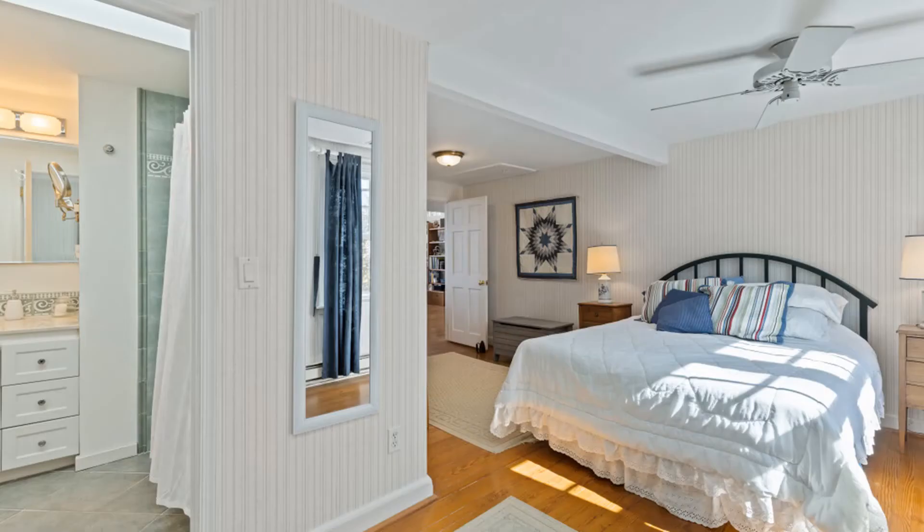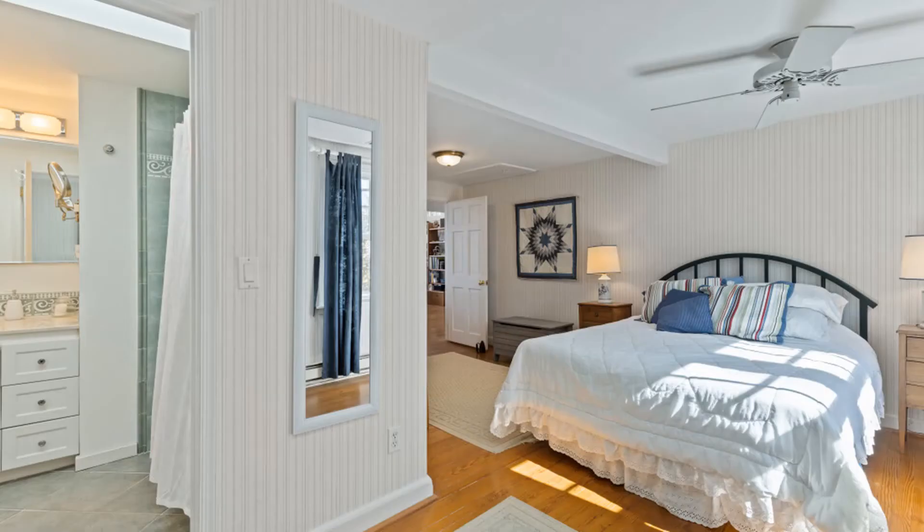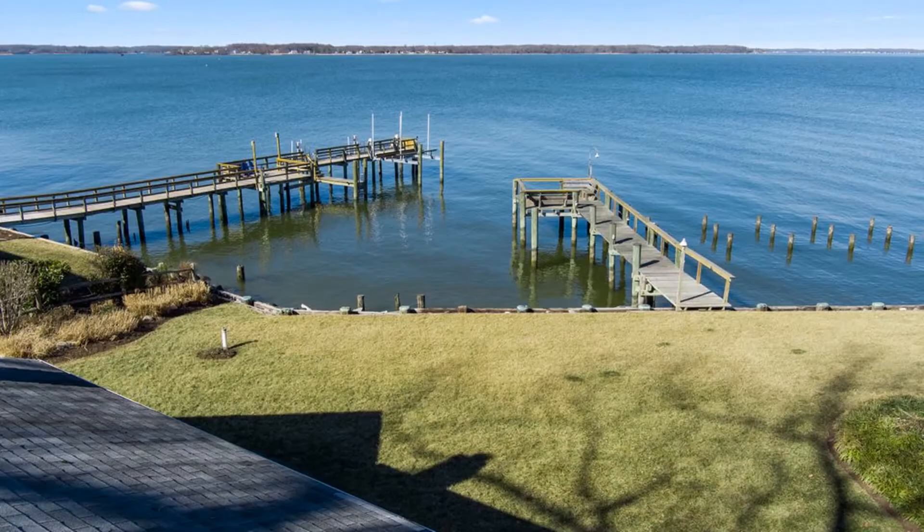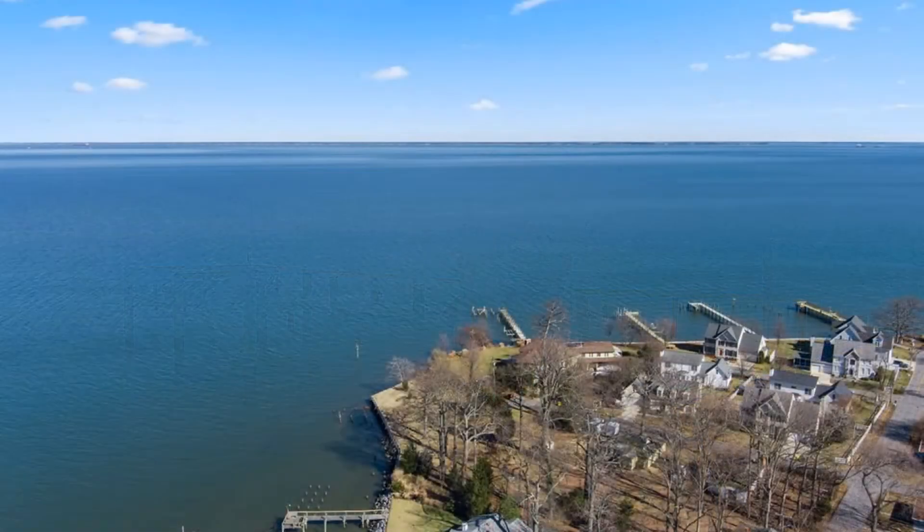This is a two-bedroom, two-bath cozy cottage. It has a wall of glass windows that face out to this panoramic view. We're sitting right where the West River meets the Chesapeake Bay. And across from here is the Smithsonian land, which will never be developed. So this is a great setting to enjoy the waterfront lifestyle.